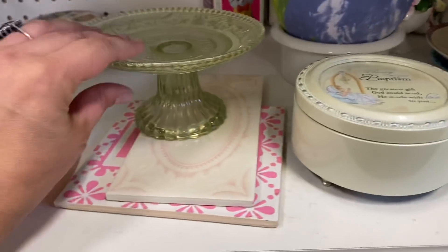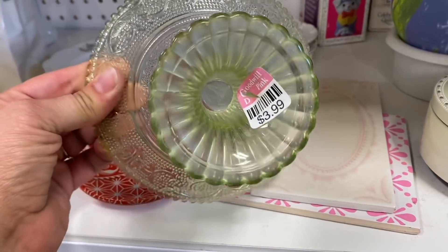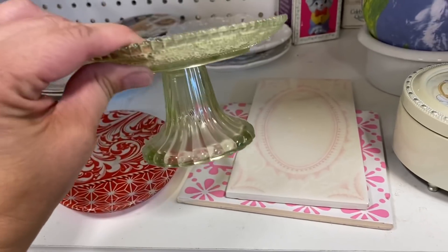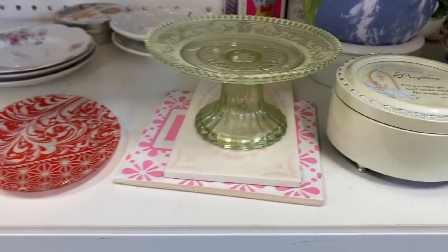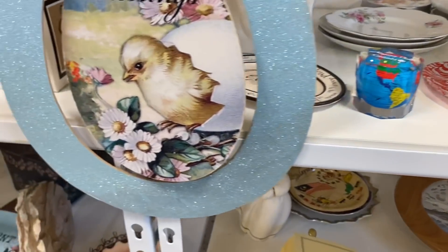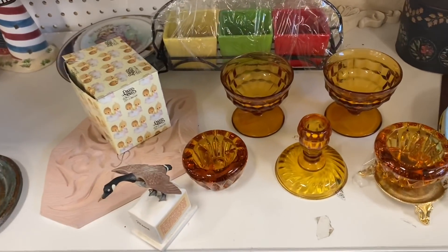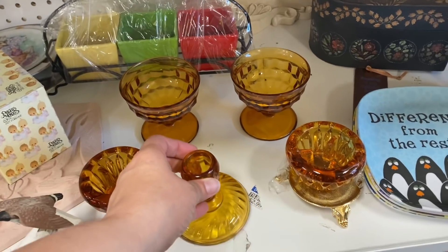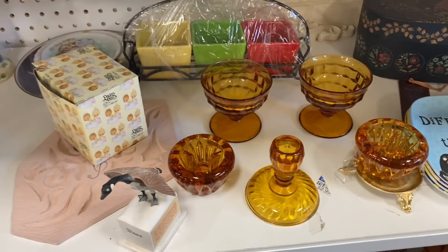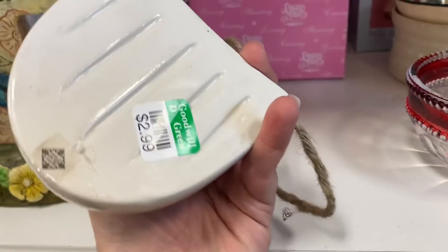I thought this dish was really pretty. I do have trouble knowing if something is actually vintage or depression glass or not — I really couldn't tell with this one. It kind of looked like it, but it could also be like a Target reproduction and I just wasn't sure. And this was a little bit of amber glass which I thought was kind of neat to see. It's not something I collect and I don't sell a lot of glassware in my little vintage booth, so I did not pick that up.